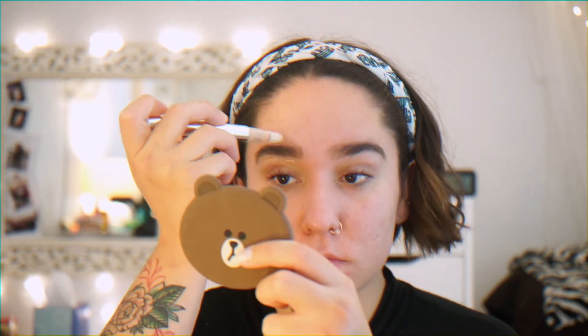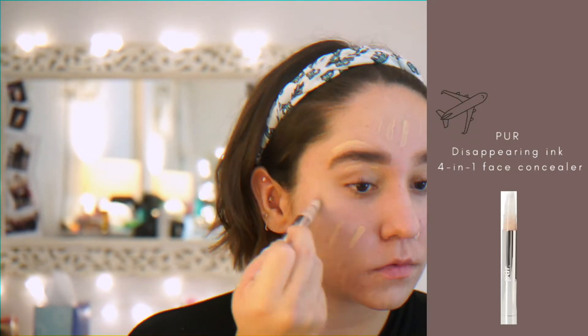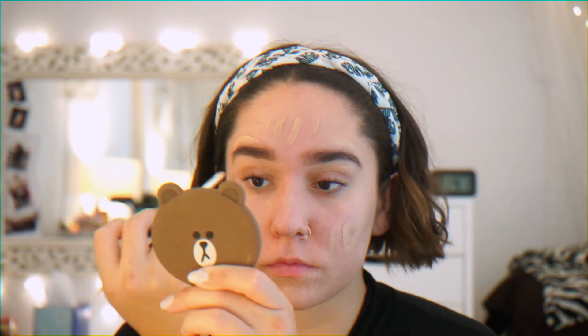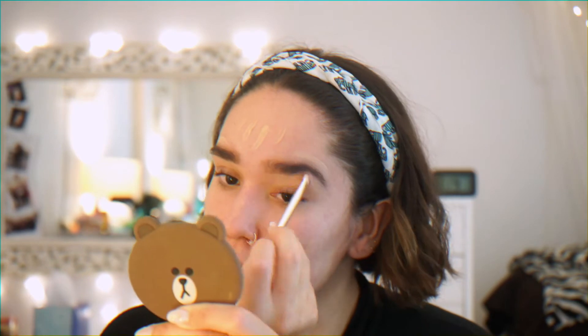To conceal my brows and the rest of my face, I'm taking a new product of mine — my Pure Disappearing Ink 4-in-1 Face Concealer. I tend to use pen concealers when I'm traveling just so I don't have to carry extra brushes. This concealer is lightweight and brightens up my eyes and my face.